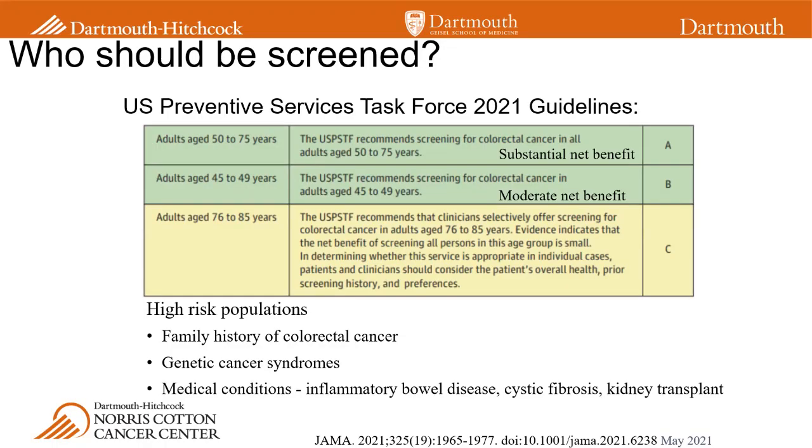For people 76 to 85, there's a soft recommendation about colorectal cancer screening. The take-home message is that this should be an individualized decision between you and your doctor if you're in this age group, because the benefit is really uncertain. There's a possibility of small net benefit, but there are also harms, and this has to be weighed in the context of somebody's overall health, whether or not they've been screened before, and also their preferences, which are really important.